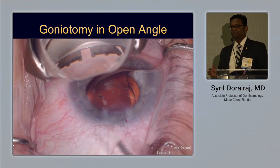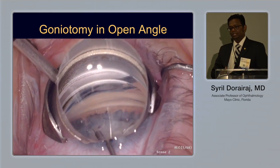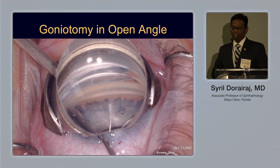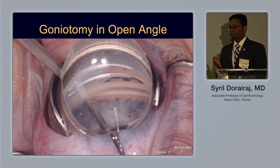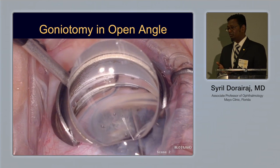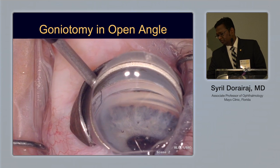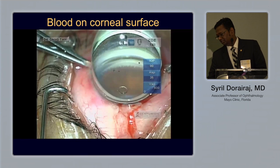Looking at the surgical video — it looks simple, but it's not as simple as you think. You need some training. In open-angle cases it goes very smoothly, but in angle closure it's not going to be as easy, as I learned training surgeons in Vietnam over Skype.